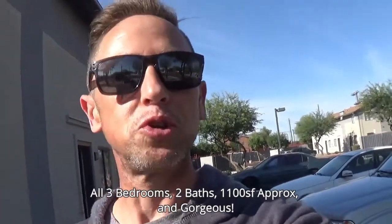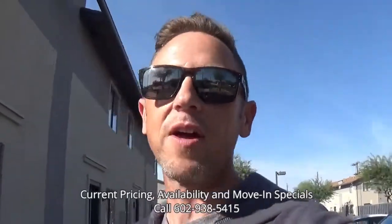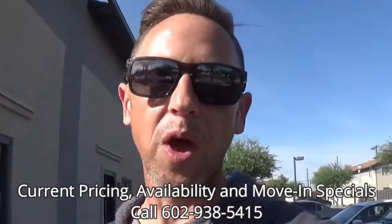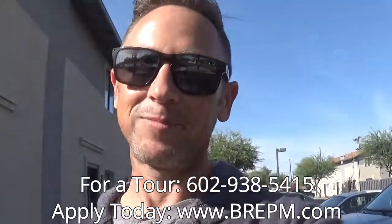Here you have it — Crystal Canyon Apartment Complex. 16 units, three bedrooms, two baths, approximately 1,100 square feet each, and well worth checking into. We have the basic at $1,250 a month, the mid-level at $1,350 a month, and the high-end complete gut remodel at $1,450 a month. These are worth checking out — they're not going to last long. If you'd like a tour or more information, call our office at 602-938-5415 and ask for the property manager. We'll see you soon.